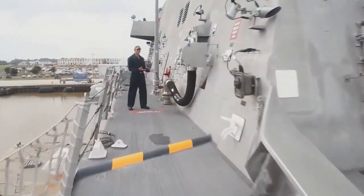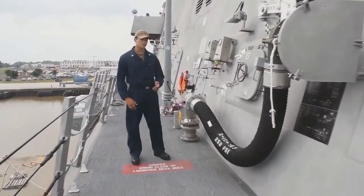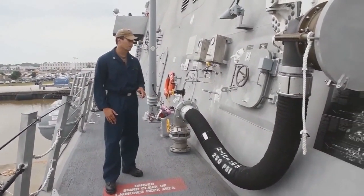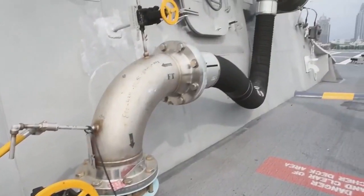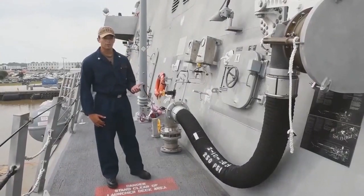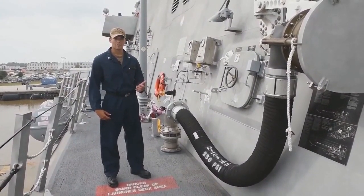This is our Underway Replenishment Fuel Station, or UNREP for short. We can transfer both diesel and jet fuel from the station while out at sea without pulling back into port. Because of this, we can stay out in the ocean for multiple weeks, even months at a time, without having to refuel and pull back into port, which keeps us at a high mission readiness to support the fleet.